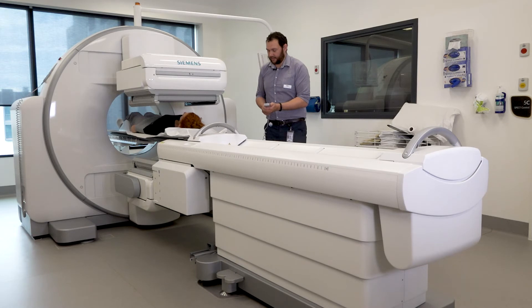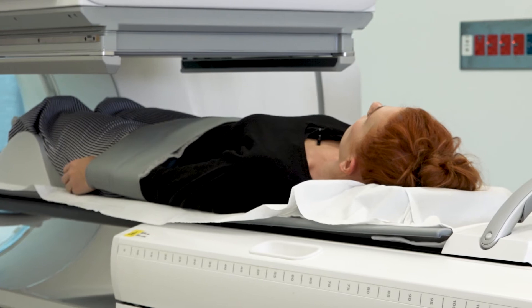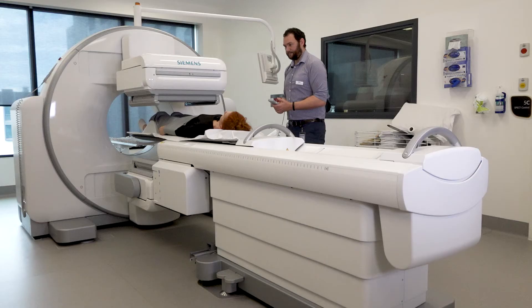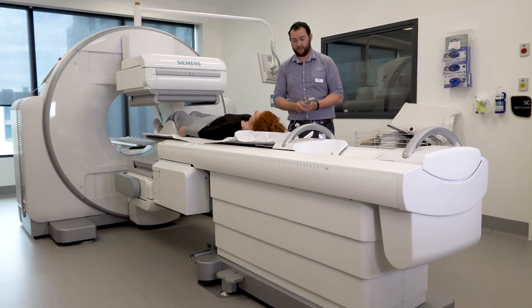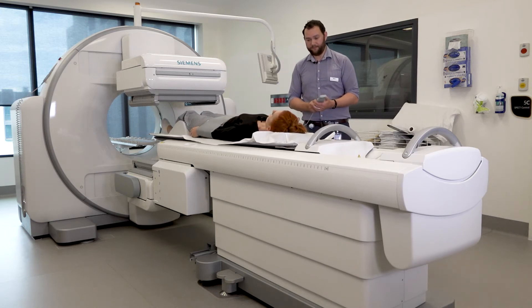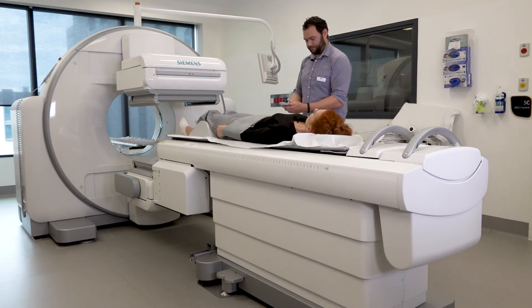We're finished with that scan now. Our doctors are just having a look at it and we'll make sure we've got everything we need before we let you go. Once we're finished, our doctors will write the report and send everything to your referring doctor. The nuclear medicine technologist working with you will make sure you are supported and safe getting on and off the scanner.